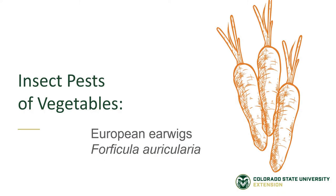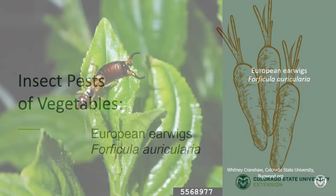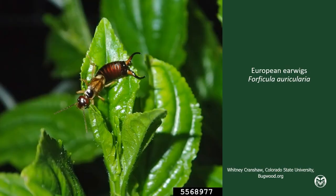Insect Pests of Vegetables: European Earwigs. European Earwigs have become huge problems in a lot of vegetable gardens. They're the bug that doesn't have very big wings, but they do have these pinchers on the back that you can see here. Those pinchers are not used to defend themselves or to attack — rather, those are used in their courtship rituals when they're mating.